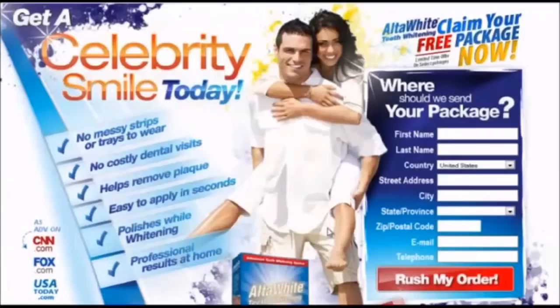So after some searching online I came across AltaWhite. What I like most is that with the AltaWhite system you don't have to deal with messy trays or annoying strips that have to sit in your mouth.